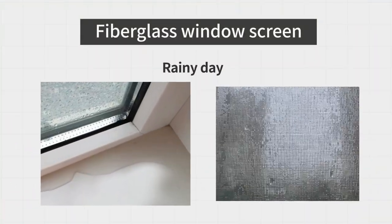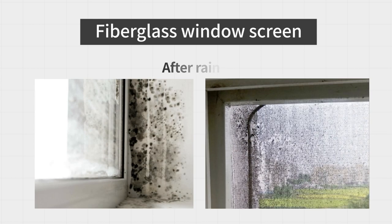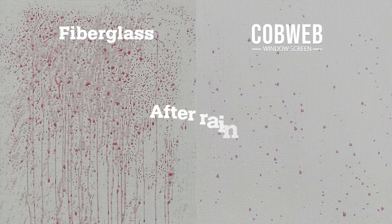With usual window screens, rainwater just stays and dust sticks to it, so the product gets dirty and has corrosion issues due to insect eggs. But our product will self-clean with rainwater and thus secure much better visibility.